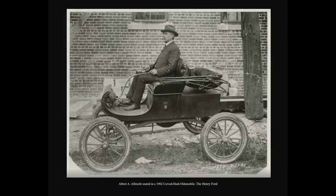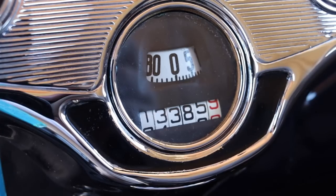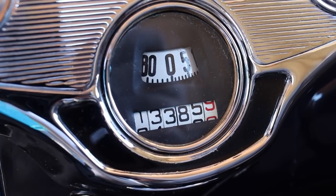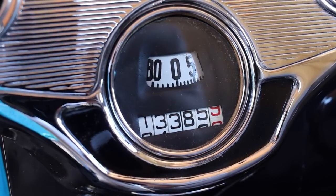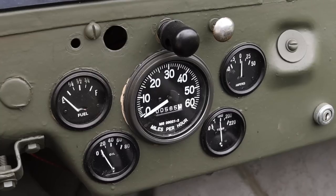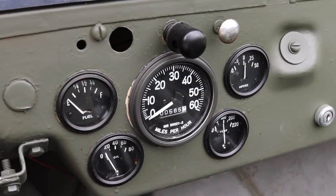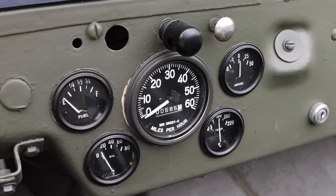The first car to have a factory-installed speedometer was a 1901 Oldsmobile curved dash runabout, but it quickly became commonplace by the 1910s. Speedometers were rather simple, using gears and a cable to run from the transmission into a gauge displaying the vehicle's speed. It was basic, but it worked. But if I know anything about humans, we always want a little bit of flair.